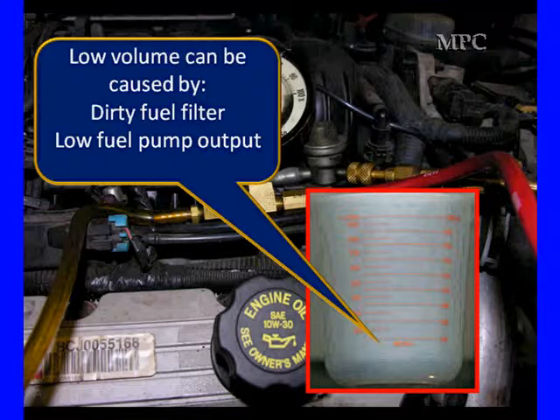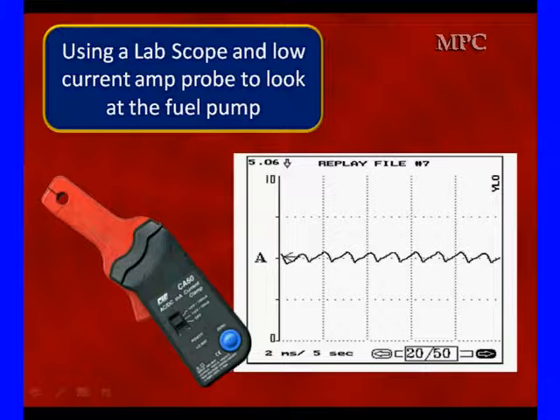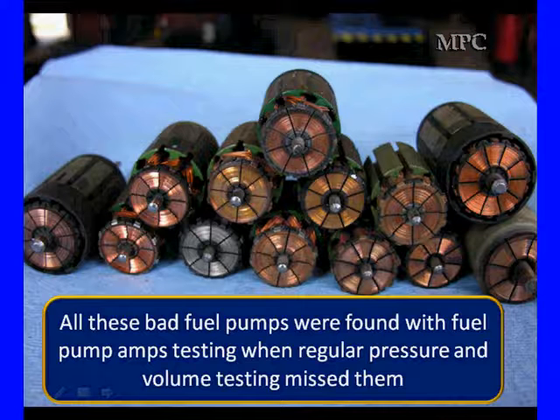Sometimes we really feel more comfortable going better. Fuel pump amp testing is a more appropriate way of testing to see the condition of the fuel pump itself. It's an alternative to volume testing, in our opinion. We're going to start our fuel delivery testing with a low amp probe at the fuel pump. This is the pattern we get on our lab scope when we use it. These motors out of the pumps are from fuel pumps where amp testing located and when regular pressure and volume testing missed them.